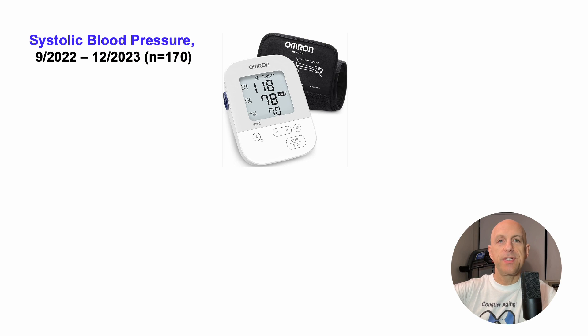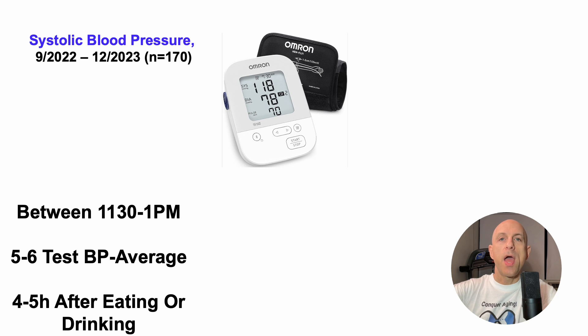We're about to take a look at my systolic blood pressure over the past 14 months, from September 2022 through early December 2023 — 170 different days of data. I'm not using anything fancy; this is a standard automated blood pressure cuff, a brand pretty close to what's shown here. For every one of the 170 measurements, they're between 11:30 and 1 p.m. — almost all between 11:30 and 12 p.m. I try to standardize the time to minimize variability from measuring earlier versus later in the day.